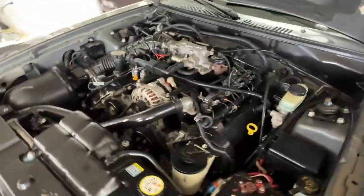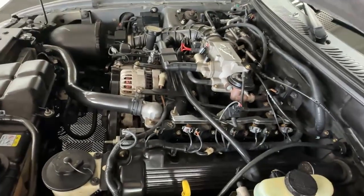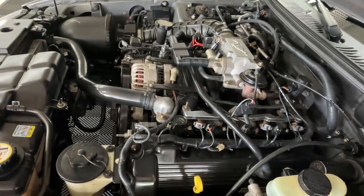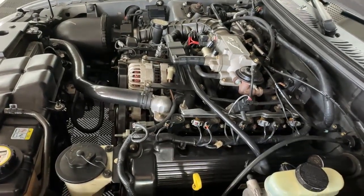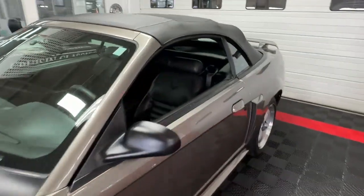That is a 4.6-liter V8, factory rated at 260 horsepower. It's a rear-wheel drive car matched up with a five-speed manual transmission. This thing is going to be fun out on the road — I wish my boss would let me take it out for a drive. I would have a lot of fun with this pony.